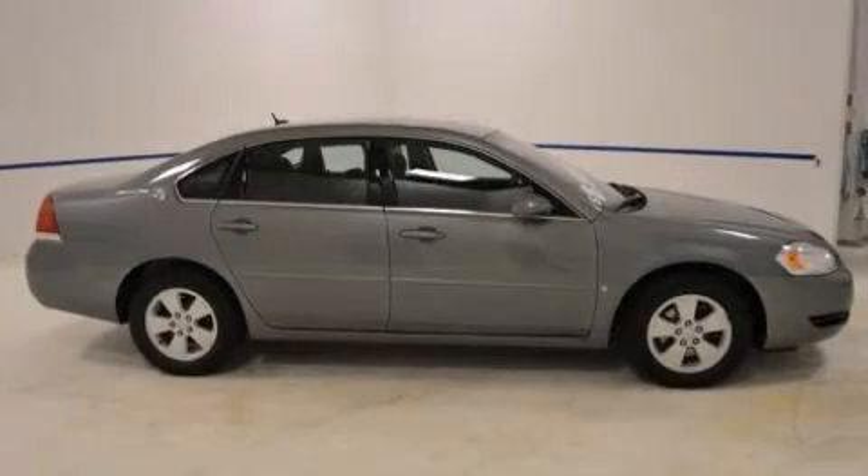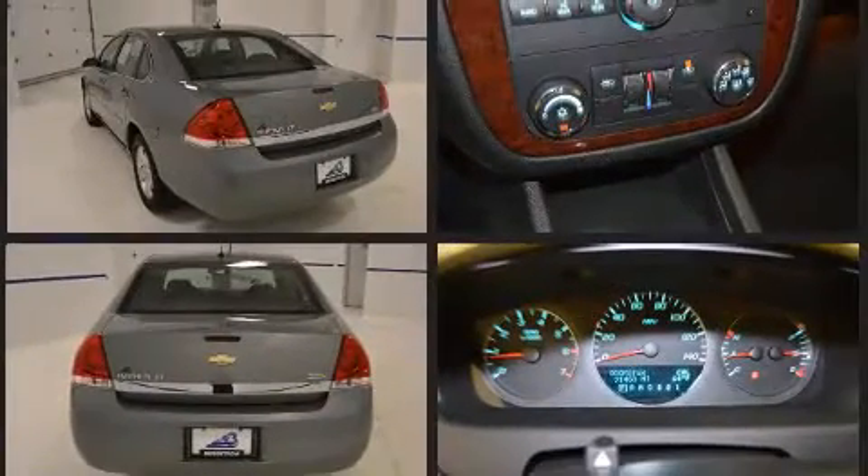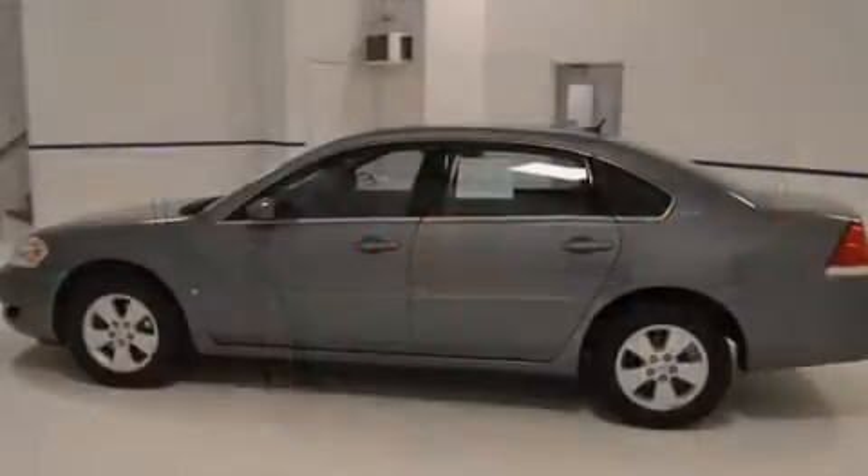Outstanding design defines the 2007 Chevrolet Impala. This four-door sedan has just over 90,000 miles. Under the hood you'll find a six-cylinder engine with more than 200 horsepower, providing a spirited yet composed ride and drive.